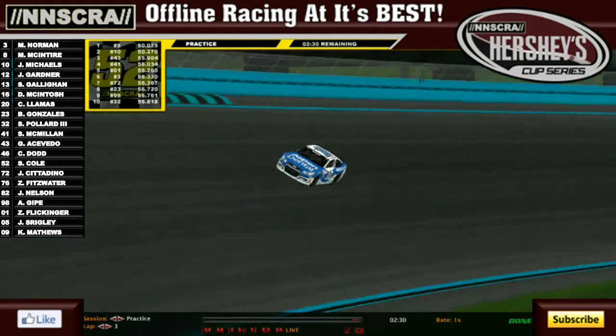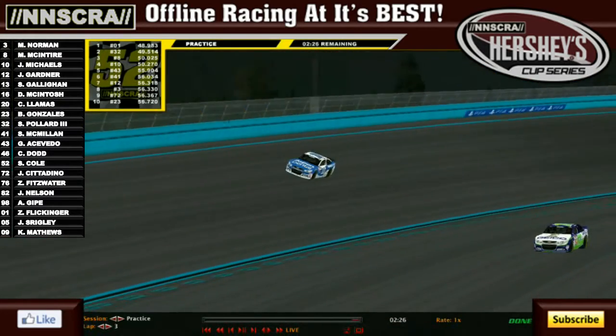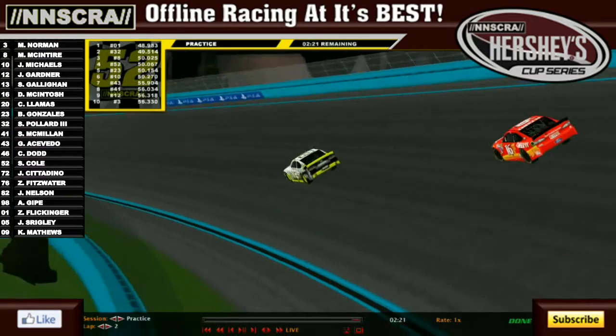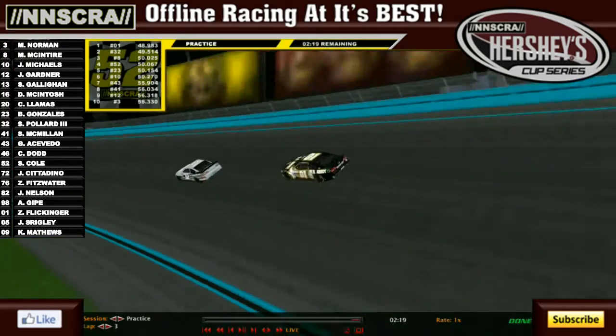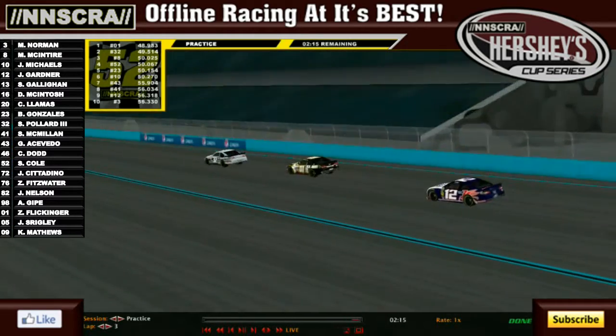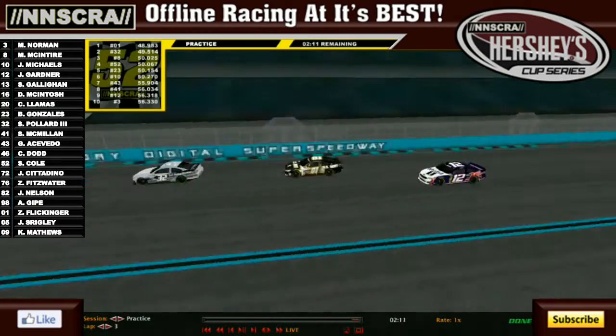The fastest lap so far is Joshua Michaels at 50.270, then Matt McIntyre just beat that running almost a 50 flat. And oh my goodness, we've already got a car hitting the 48s — that's Zach Flickinger. He must have gotten the draft off the 32 of Steven Pollard the Third. So we're already into the high 48s for lap times.